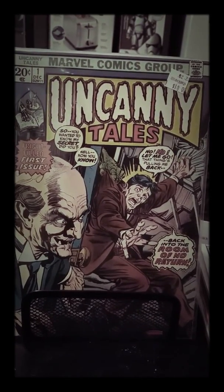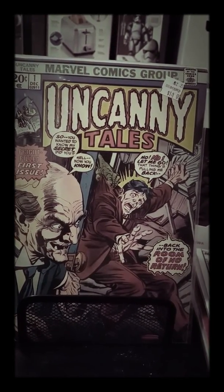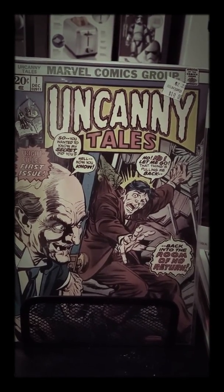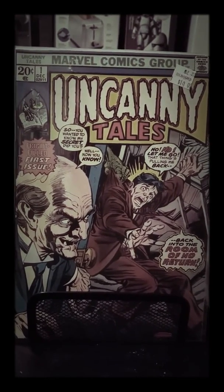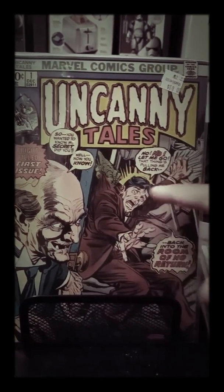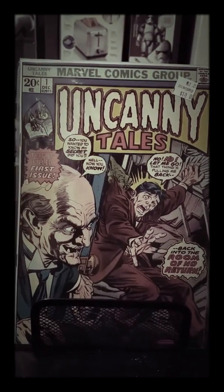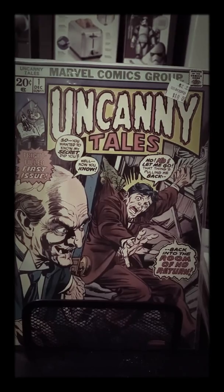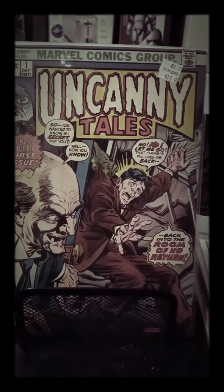Uncanny Tales number one — I looked this book up and it's going for over 250 dollars. I paid 10 bucks for it. I think it should grade out pretty well. I love all the artwork on this — you've got the monster in the corner, someone screaming, and this Tales from the Crypt style artwork. Really into that. Tell me what you all think — like, subscribe, Iron Man Sniper out, part one.